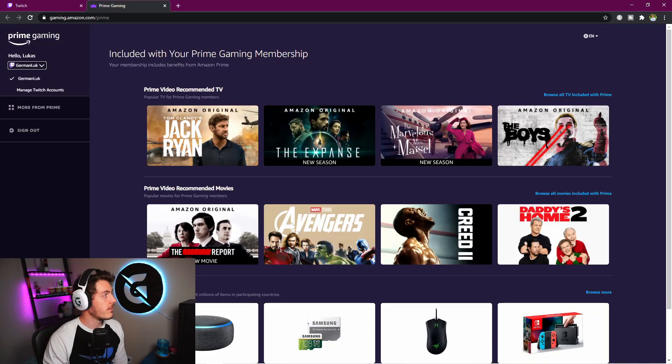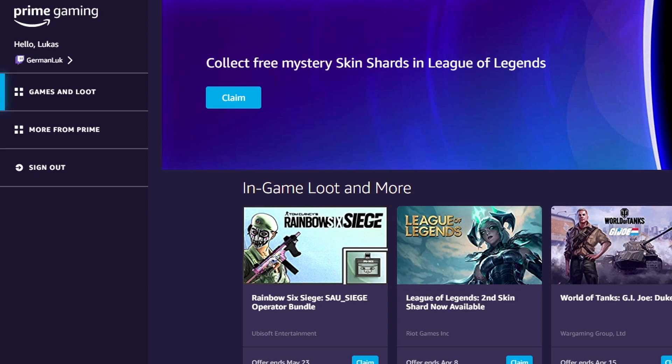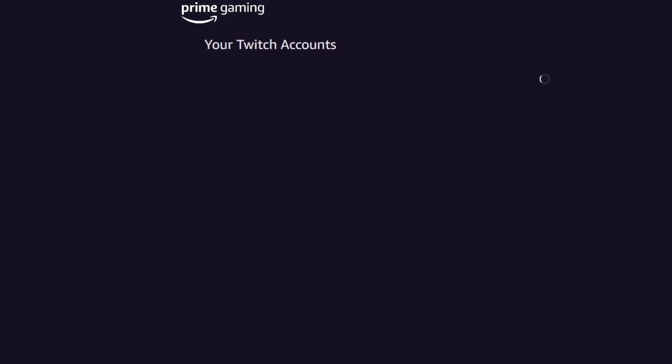But there's a second way. Just head over to Prime Gaming. This is also where you can claim all of the loot that comes with Prime Gaming. And in the top left corner, you can link your Twitch account.